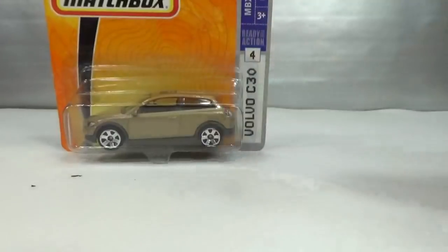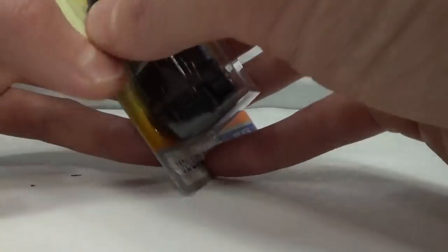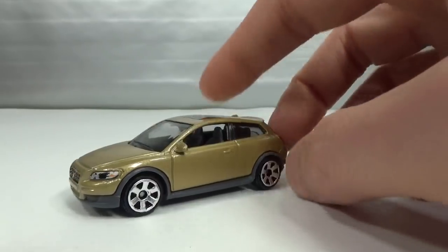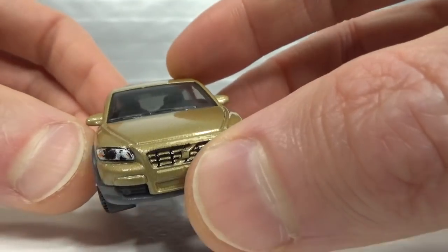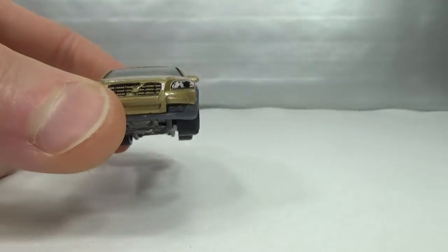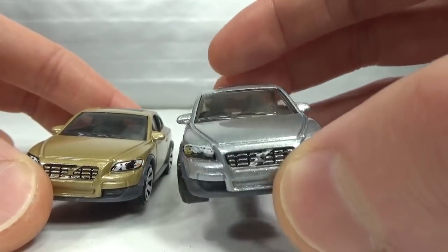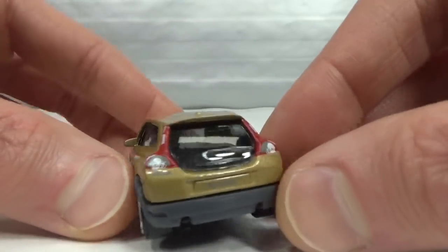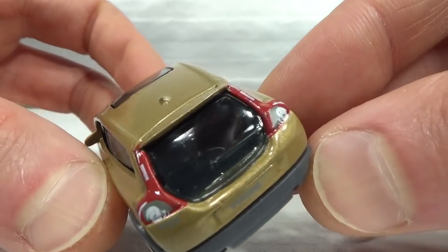Also in 2007 a recolor in gold. Same details in the front except for the silver on the logo — which makes sense since it was probably just part of the body color. Same details in the back as the silver one.